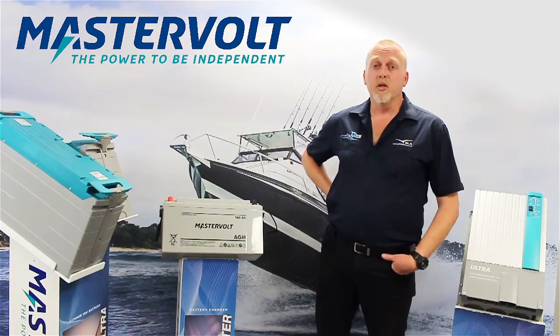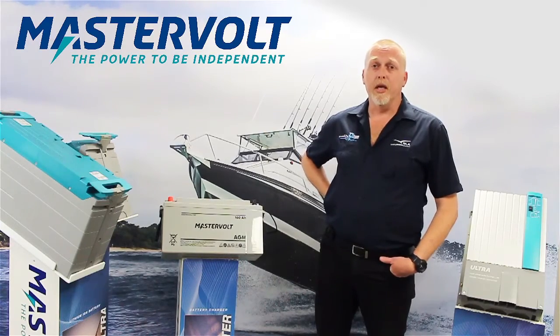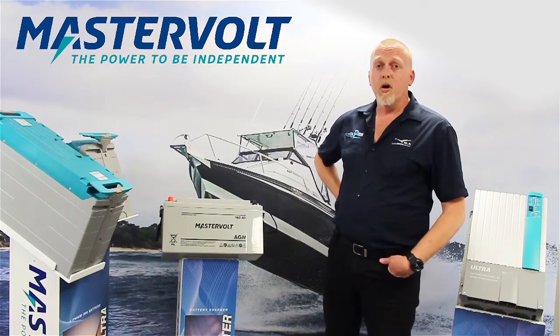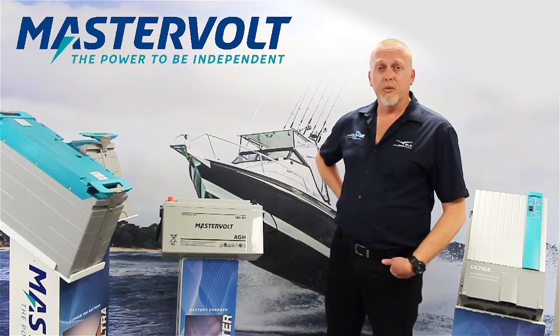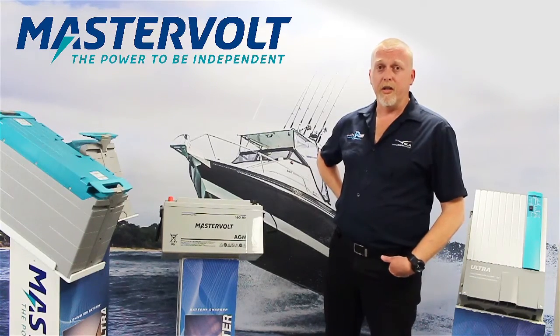By getting that right you can ensure that your customers get value for the money of the battery that they've purchased and also a safe day's boating. For example, having a battery bank of the right capacity for your electric motor so that a day's fishing isn't going to drain that battery bank to a level that's going to damage them is a critical factor in getting value for your money.